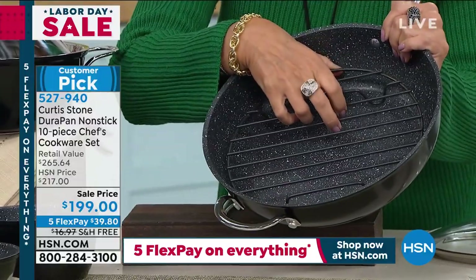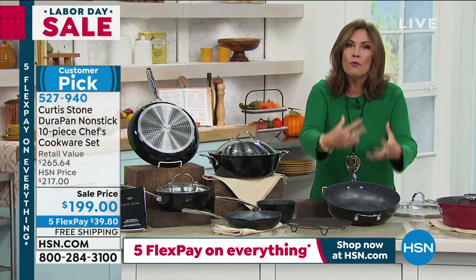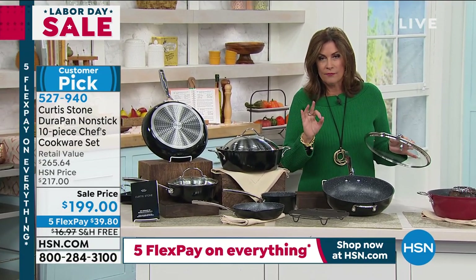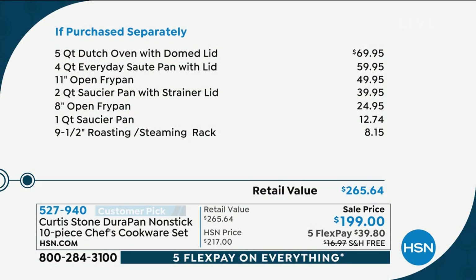Even a rack is included, because as you come into the holiday season, you're going to want to do more of your meats. This set already has a 4.7 average star rating — it's the number one customer-rated brand across all of our brands here at HSN. Just for the Dutch oven with that domed lid, that's almost $70 right there. The four-quart sauté pan is a $60 value. The 11-inch fry pan is just under $50. The total value is $265, but on sale with five flex payments and free shipping.